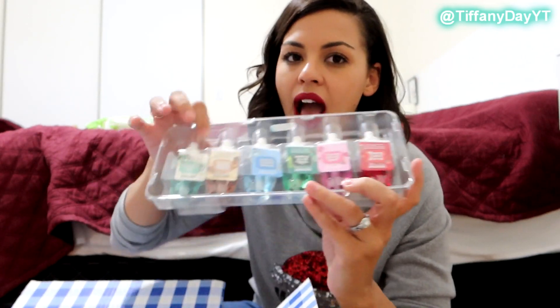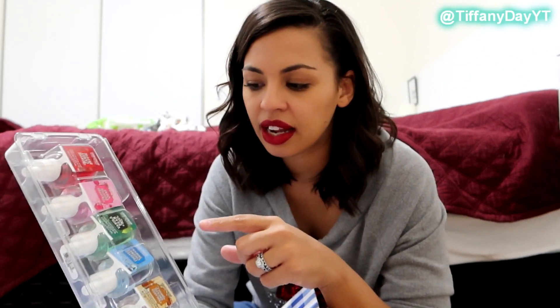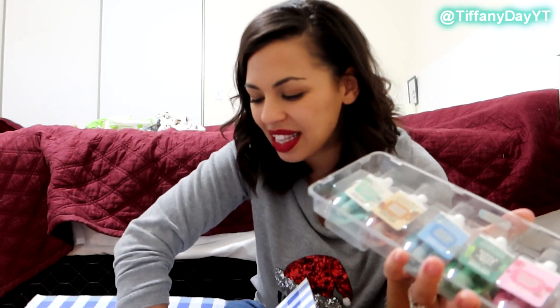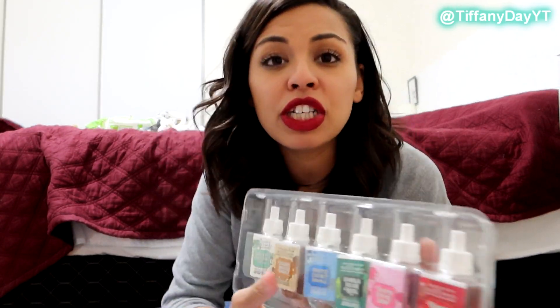That's a tip for you guys: when they have sales like that, always go into their gift section online and see what's there, because they usually have a pack like this. I think it was three for $27, or this was like $5, $4.28 or something like that. Same thing for the hand soap. So I guess we can just start with this.